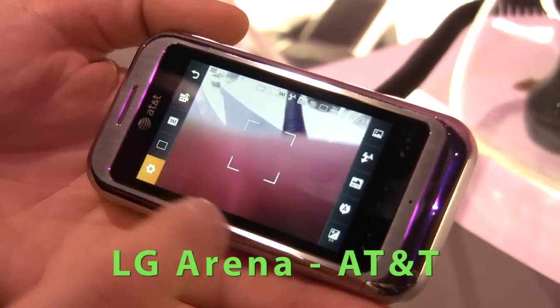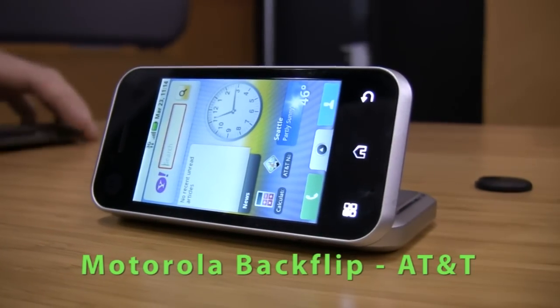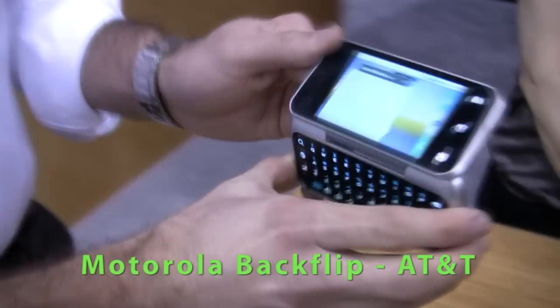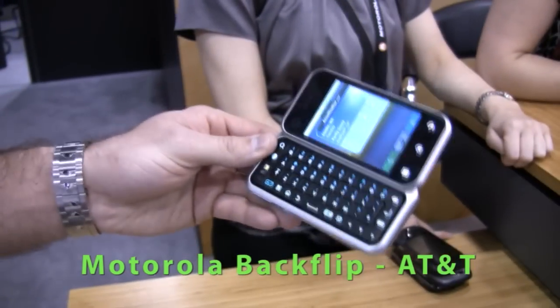You also have your traditional settings where you can set color effect, white balance, and ISO features. Next is the Backflip, which is relatively new. It has a very unique form factor — complete touch screen, but the QWERTY keyboard actually flips over to the back.